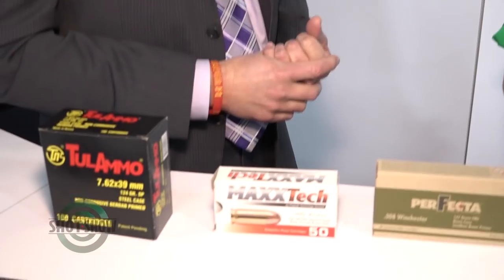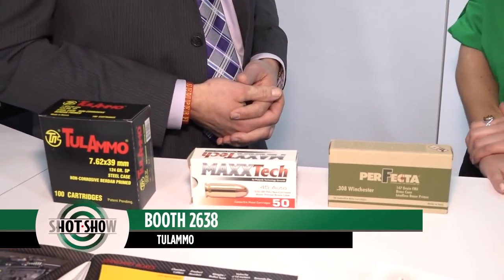This ammunition is great range ammo, great plinking ammo, because it's very cost-effective. It's high-quality ammunition — it's all brand new, all newly manufactured, meets all the CIP requirements. We just find that people like the value of the ammo for the price point, especially when they're training at the range, because they don't want to spend a lot of money. Thank you so much for your time — this is the SHOT Show Product Spotlight.